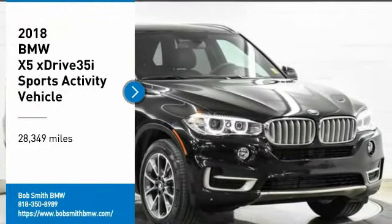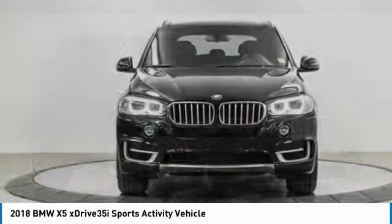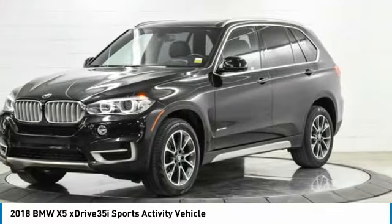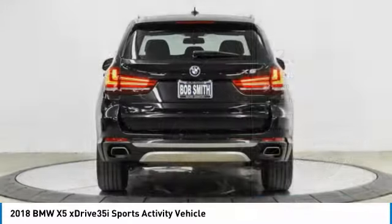We are pleased to show you the 2018 X5. The BMW X5 is an award-winning performance, space, and efficiency vehicle. This vehicle has less than 30,000 miles. Here are some of this vehicle's great options.